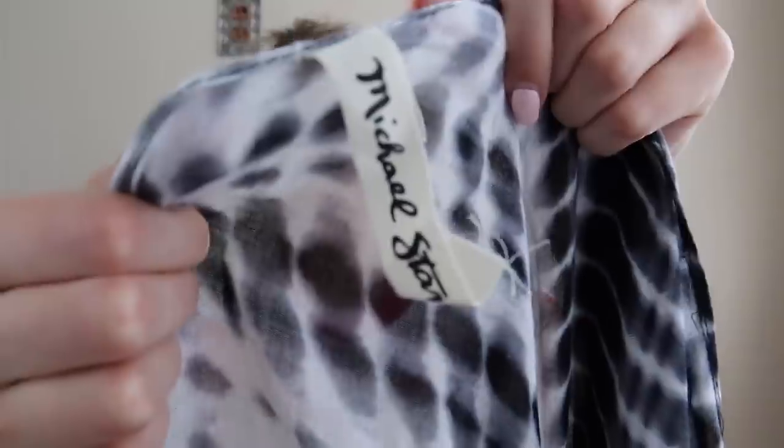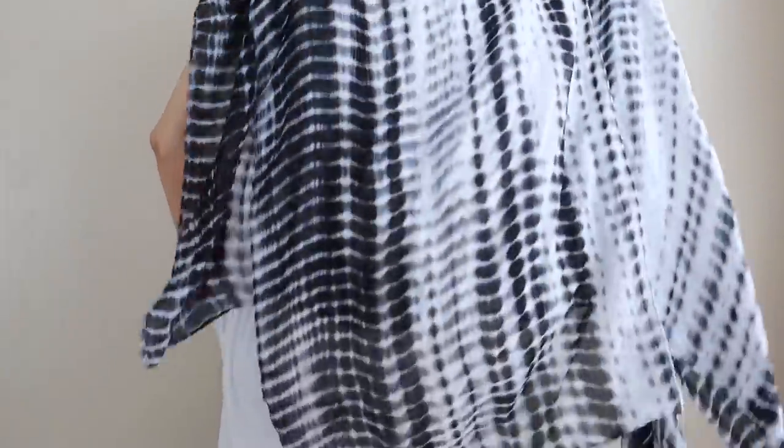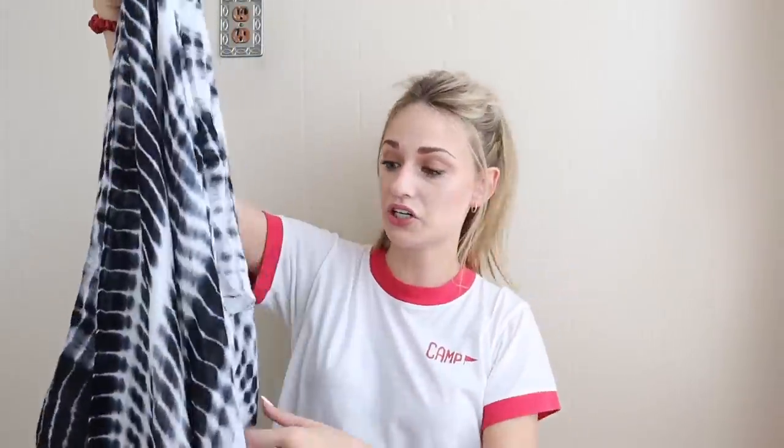Next is this Michael Starrs piece. This is a very versatile piece — I've actually sold this same exact piece before. You can wear it multiple ways: as an open front kimono lightweight layer, or as a sarong, or as a scarf. You can do a lot of different looks with this. I love the tie-dye indigo print to it.